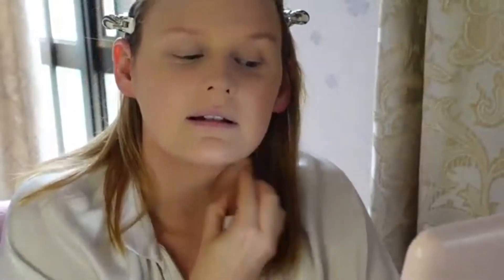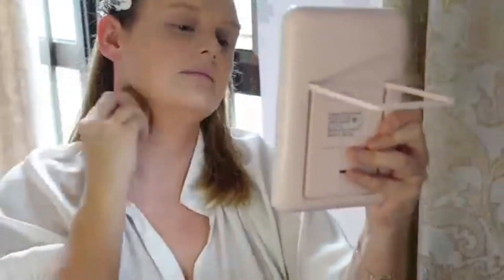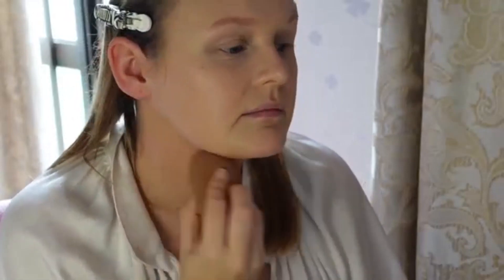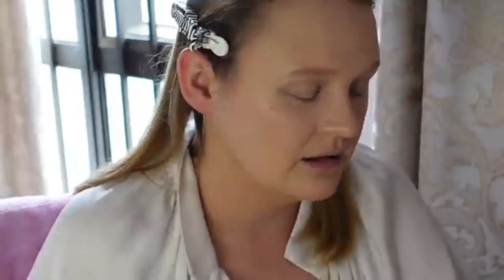I just want to blend that out. This mirror is really dirty — I really should do something about that. I'm just going to add some foundation because it's not blending to my liking.